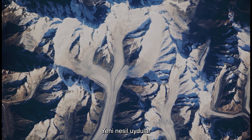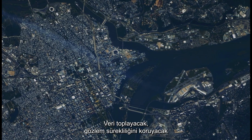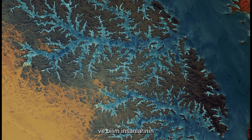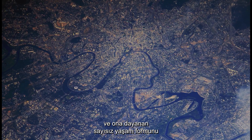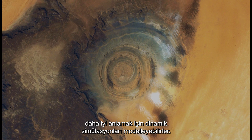Next generation satellites are reaching orbit now to continue this important work. They will collect data, maintain observation continuity, and allow scientists to track the changes in our environment. They can then model dynamic simulations to better understand this unique planet and the myriad of life forms that rely on it.